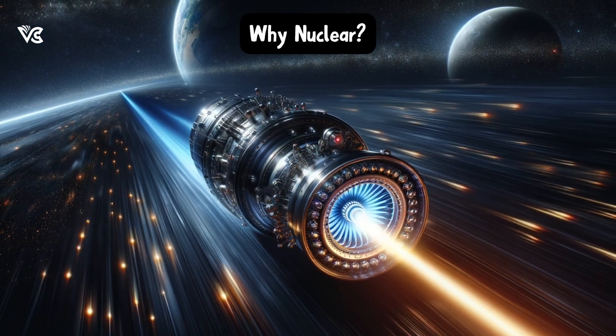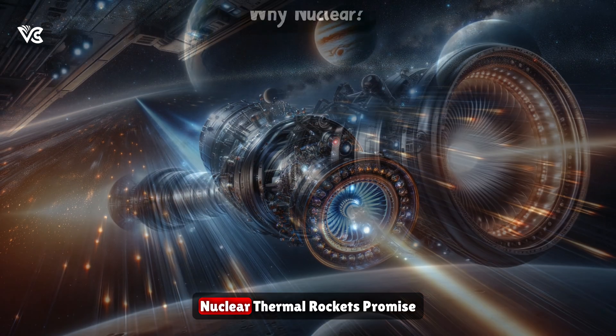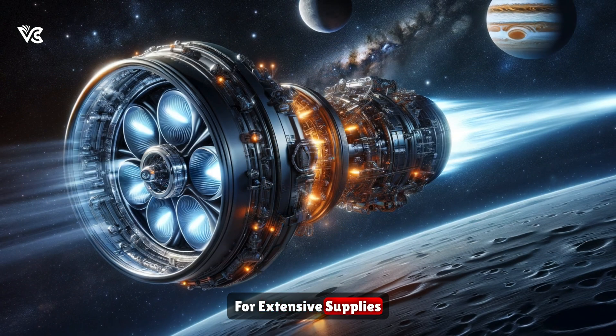But why go nuclear? The answer lies in efficiency and safety. Nuclear thermal rockets promise faster transit times, reducing risks for astronauts and cutting down on the need for extensive supplies.